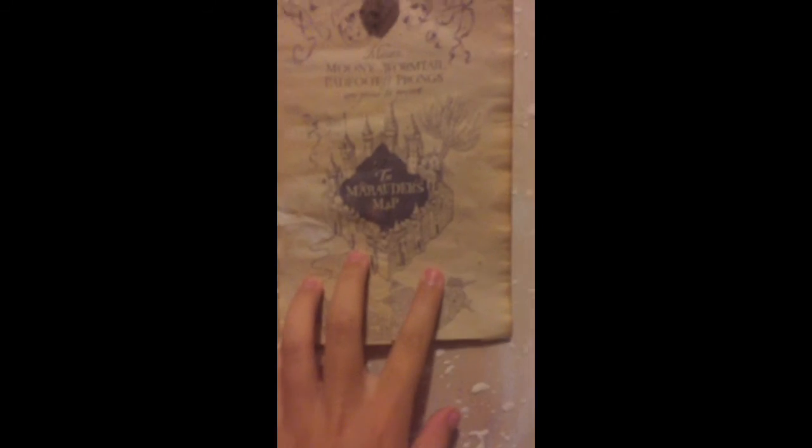And then I've got this owl rug. Over here I've got this Gryffindor patch, the Marauder's Map closed, then the Marauder's Map open. And over here I've got some spells on a map of Diagon Alley.